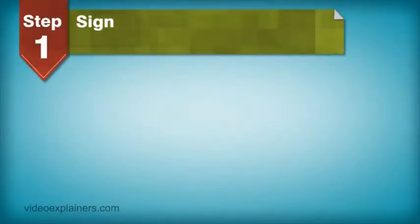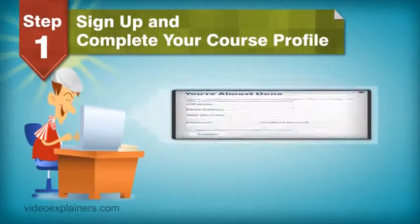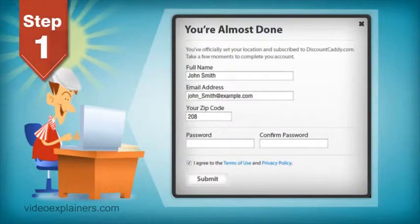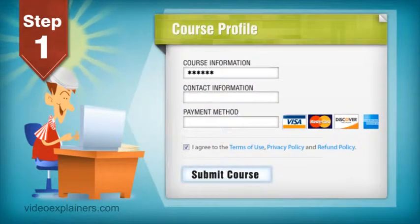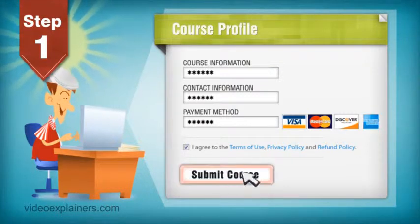Here's how it works. Step 1: Sign up and complete your course profile. Your course can sign up directly on our website. You're required to provide us with some information about your course, contact information, and how you'd like to be paid. It's completely free and is easy to do.